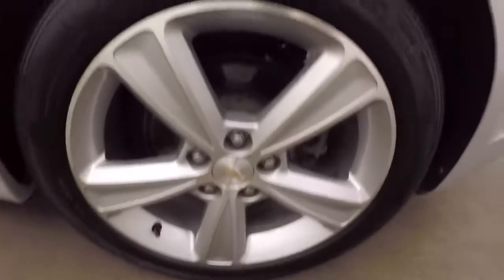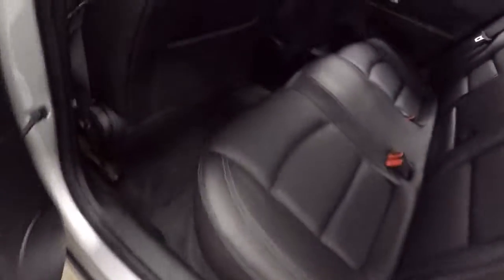Plenty of space in the trunk. There's nice alloy wheels, good tires, and the interior is in great shape.